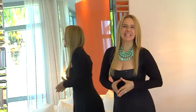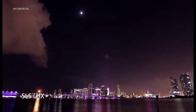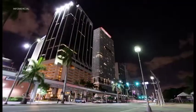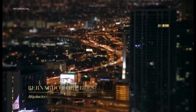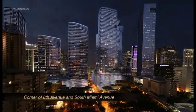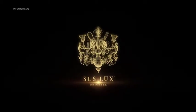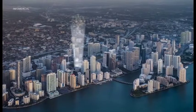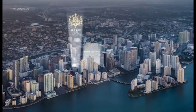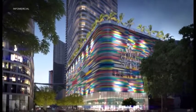We continue with more Miami for you. Miami is becoming a real city — it's the place where you really want to live. This building is at one of the most important corners, the entrance to the city on South Miami Avenue.